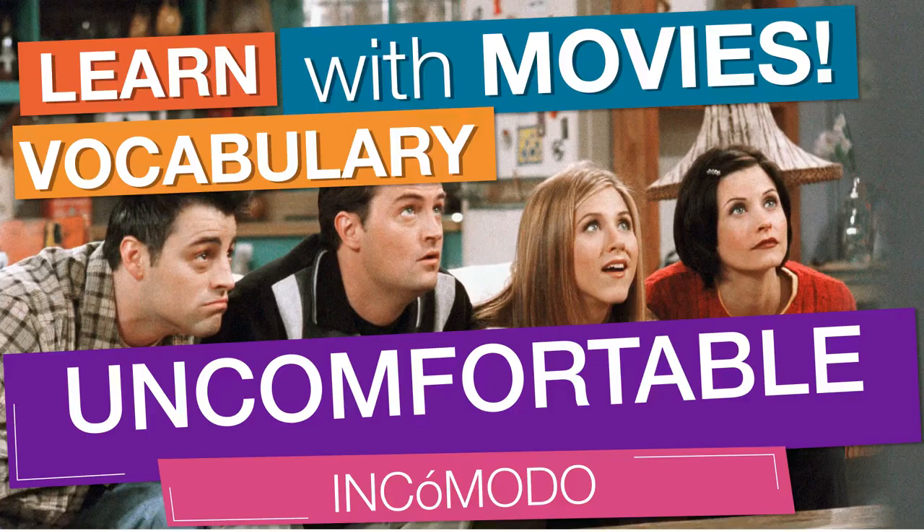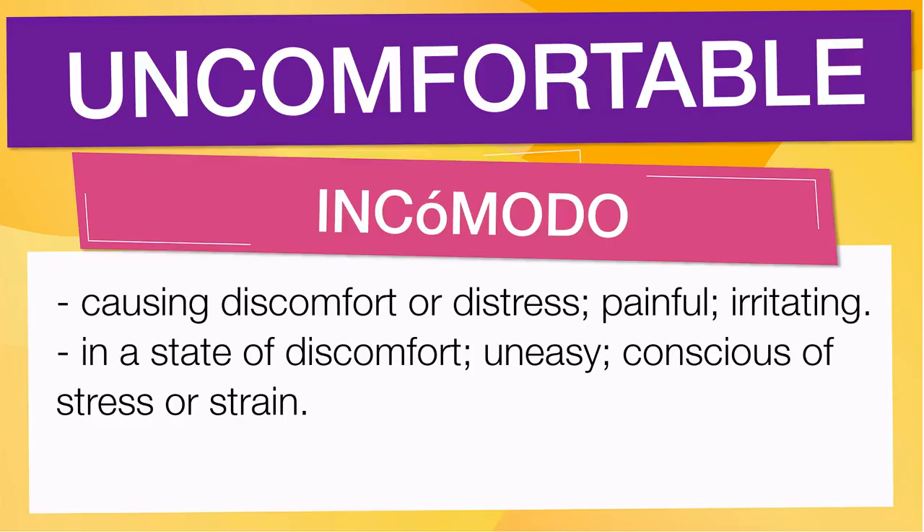In English vocabulary, we will learn the word 'uncomfortable.' It means causing discomfort or distress — painful, irritating. It also means being in a state of discomfort: uneasy, conscious of stress or strain.